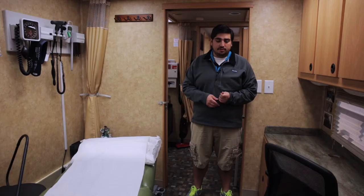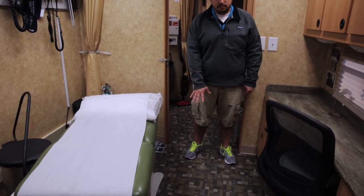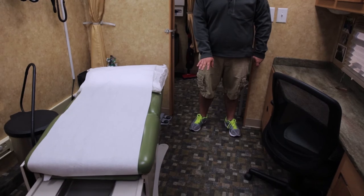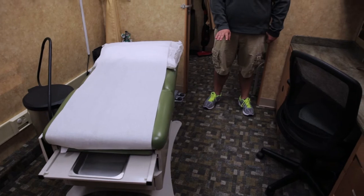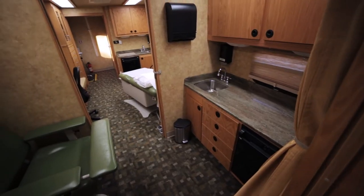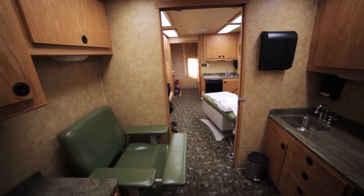All of our vehicles feature different types of flooring. The two main ones are Armstrong vinyl, and this right here is actually a Flotex. It's a flocked carpet that is MRSA resistant and antimicrobial. It's easy to clean — it's not your standard carpet. This is really a special product and I don't see too many manufacturers installing this in their vehicles.